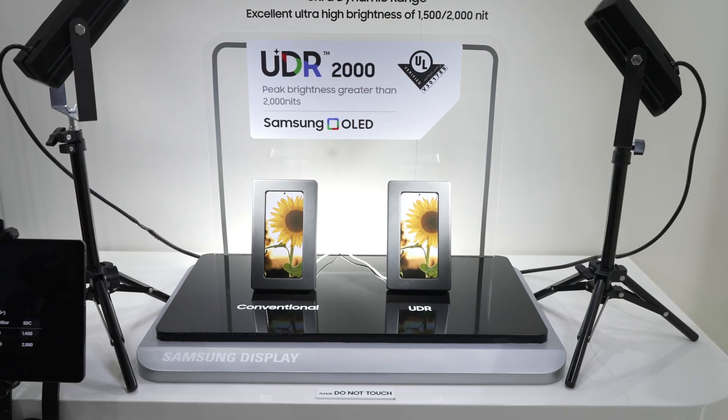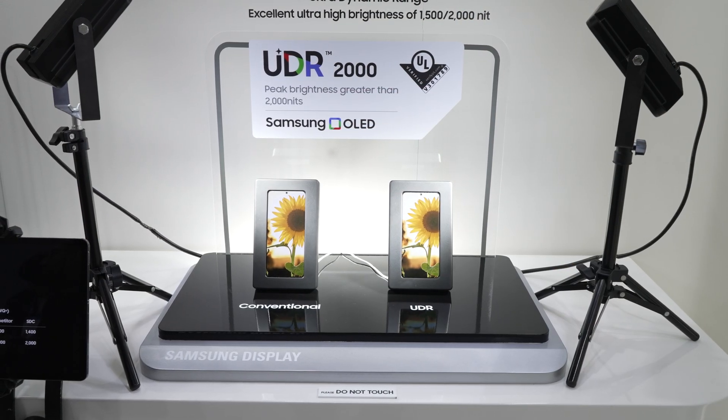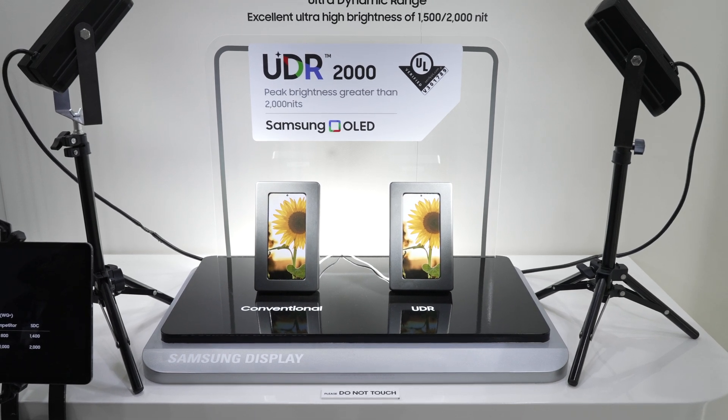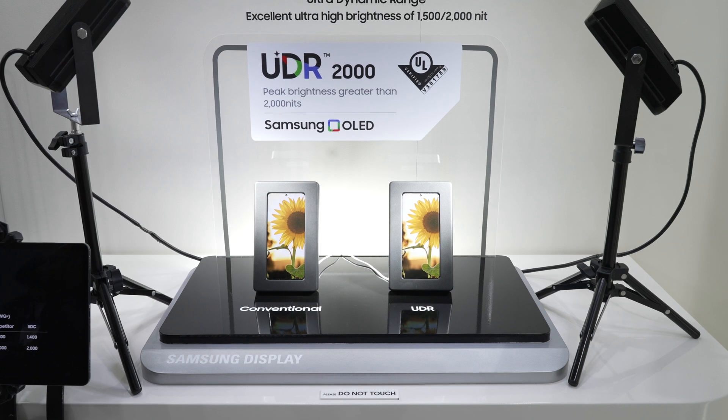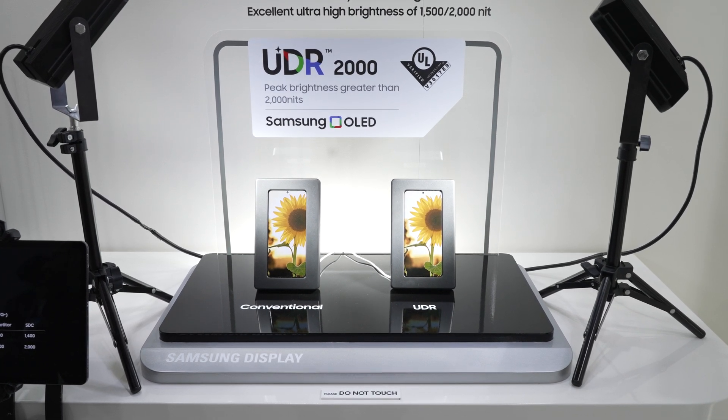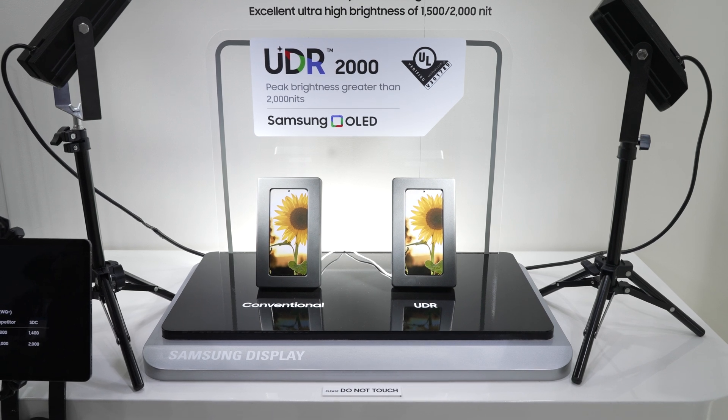Let's do a quick run-through of the other showcases Samsung Display have brought forward in their booth. UDR 2000 is Samsung Display showcasing achievements in max peak brightness levels greater than 2000 nits using their OLED panel technology, which for devices like smartphones can aid and improve HDR content viewing and also better outdoor brightness in extreme sunlight situations.